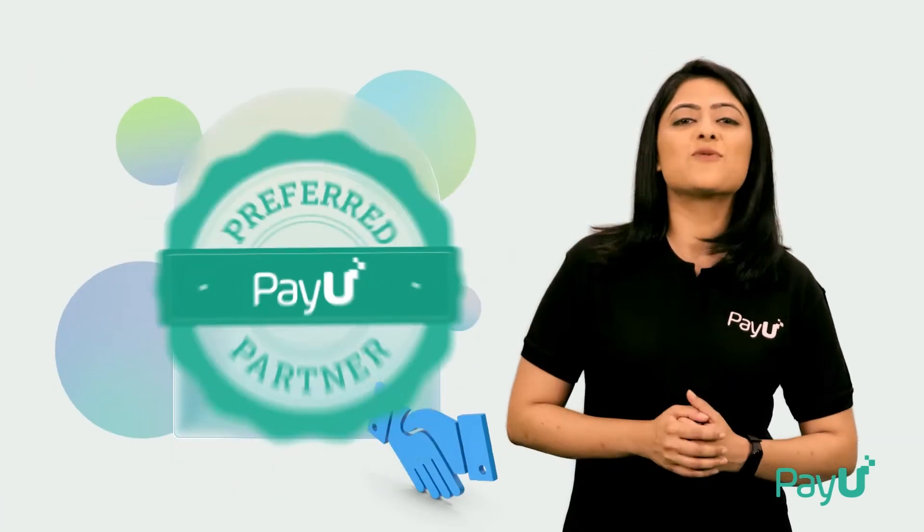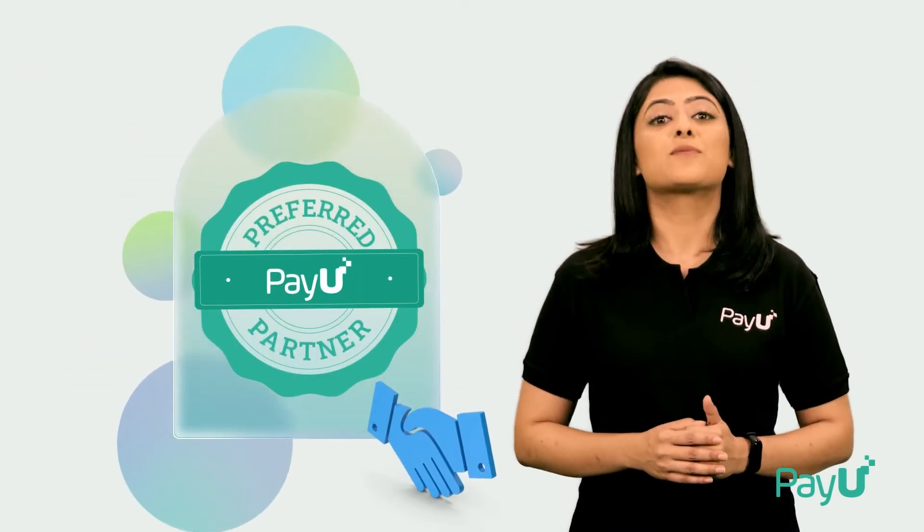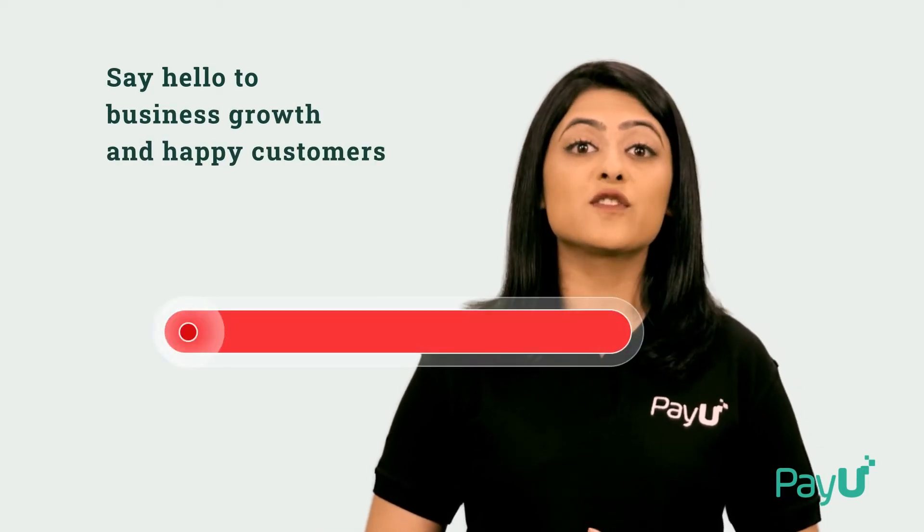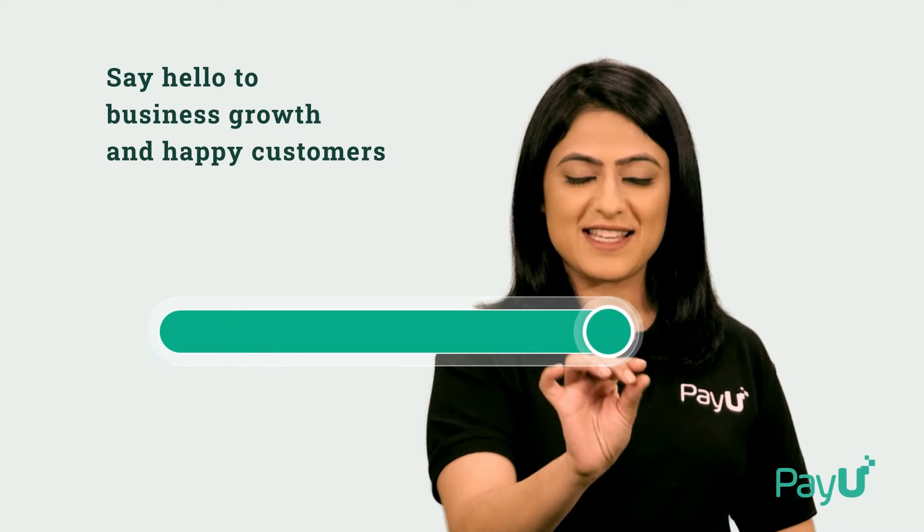There is a reason why PayU is a preferred partner for subscription-based businesses. PayU Recurring Payment Suite is designed to make the lives of both businesses and customers easier. Let me tell you how.